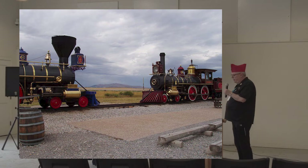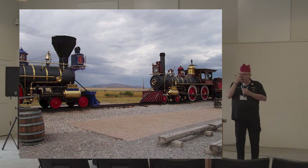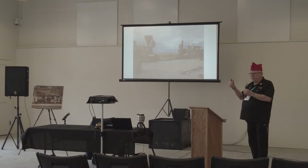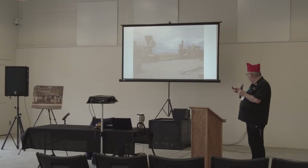The golden spike itself was donated by a man named David Hughes, who took it back after the ceremony. It now sits in the Stanford Museum of Arts in California. There were actually four spikes — the golden one, a gold one, a silver one from Arizona, and a silver one from Nevada that all played a part. If you ever get a chance to go, it's about four hours from here — an awesome place to visit.